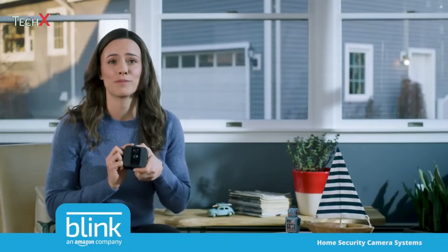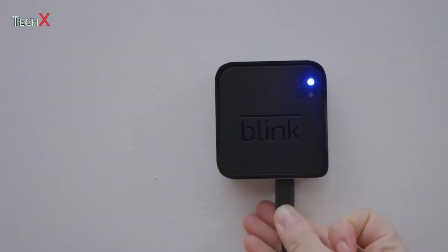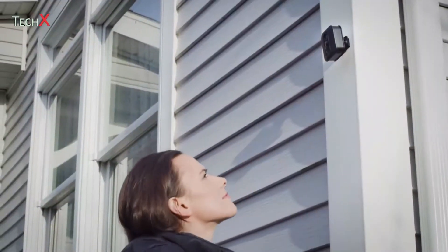That's when I found out about Blink's wire-free, easy-to-install home security cameras. You do it all yourself — no need to schedule an appointment or have someone come to your house.